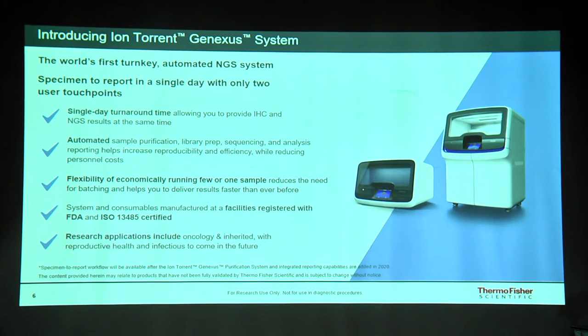This system was launched in November. You can process samples in a single day with a turnaround time of close to 14 hours. It's completely automated with just two user touch points, which removes the need for skilled expertise in library prep, minimizing errors. It's flexible — you can run from a single sample to multiple samples per day — and at the moment it supports clinical research applications including oncology, inherited diseases, and reproductive health.